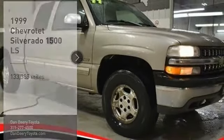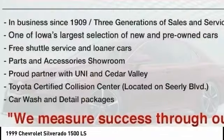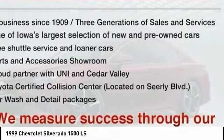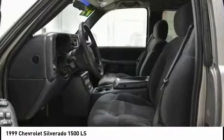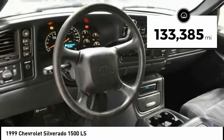Looking for the right vehicle? Check out the 1999 Silverado 1500. The Chevy Silverado 1500 has the lowest cost of ownership of any full-size pickup. This vehicle has less than 135,000 miles.